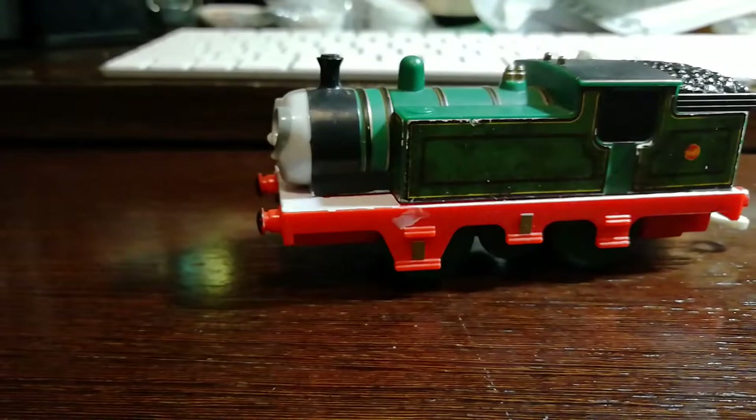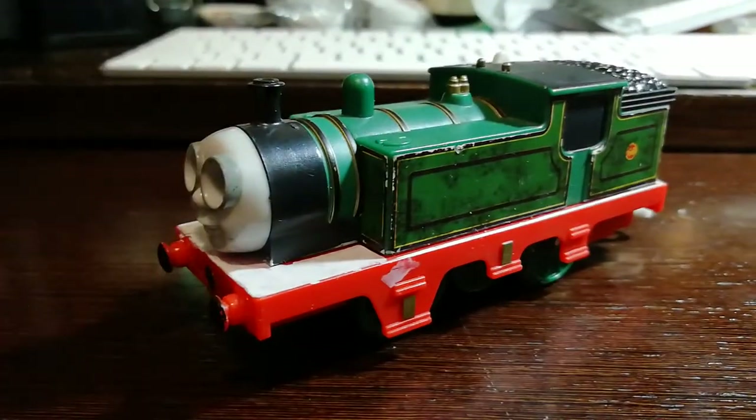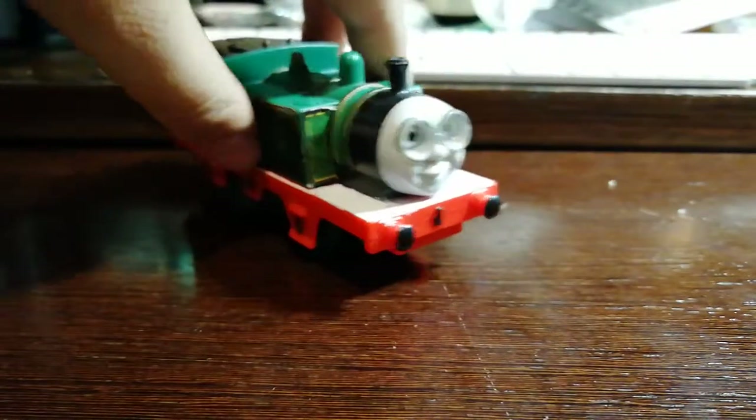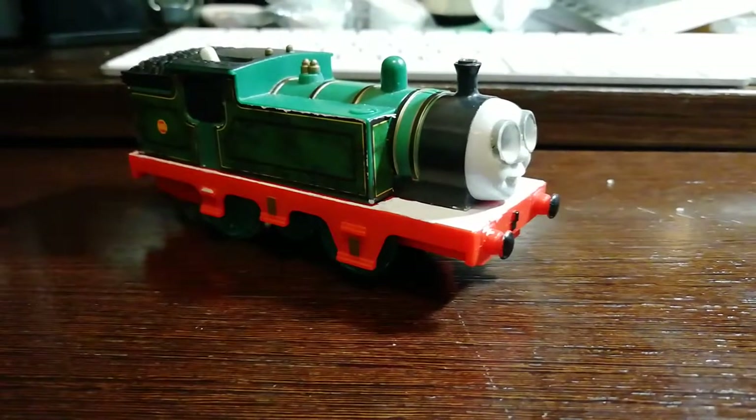Hello everyone, it is Wong Village here again with another character spotlight, and this time we'll be doing the spotlight on Whiff. This is actually the Trackmaster Whiff that I've bought online, and let us just have a look at his model. We all know that Whiff was introduced in Emily's Rubbish, and he works at the waste dump and just pulls rubbish trucks around the island.